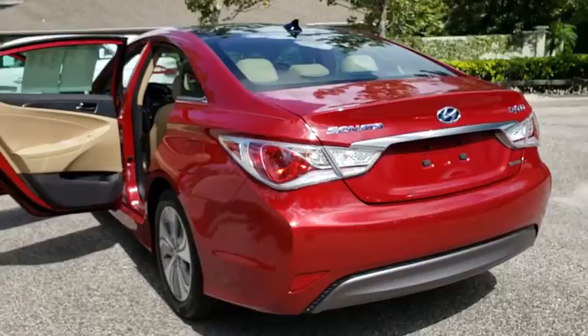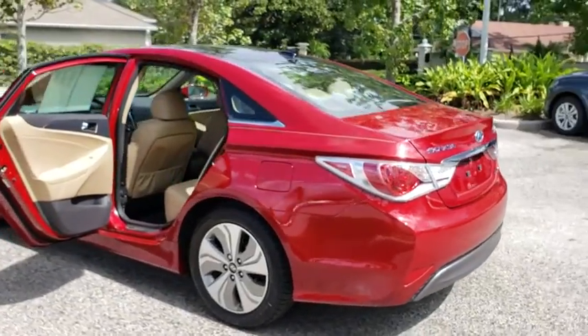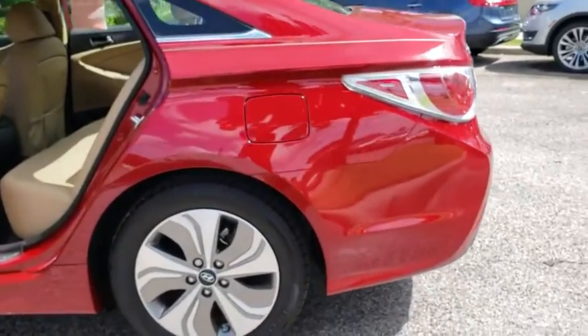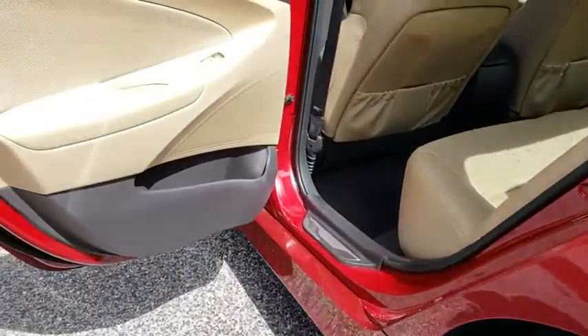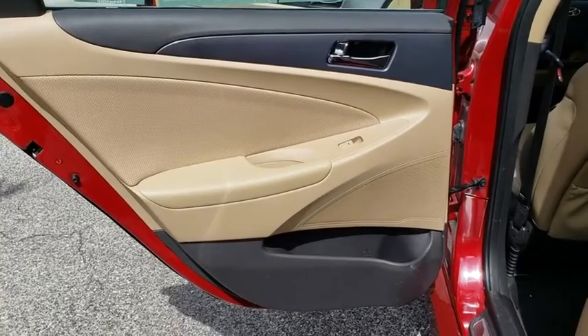Traction control, anti-lock braking system, steering wheel audio controls, backup camera, navigation system, keyless entry, stability control, leather-wrapped steering wheel, Bluetooth, power steering, adjustable steering wheel.